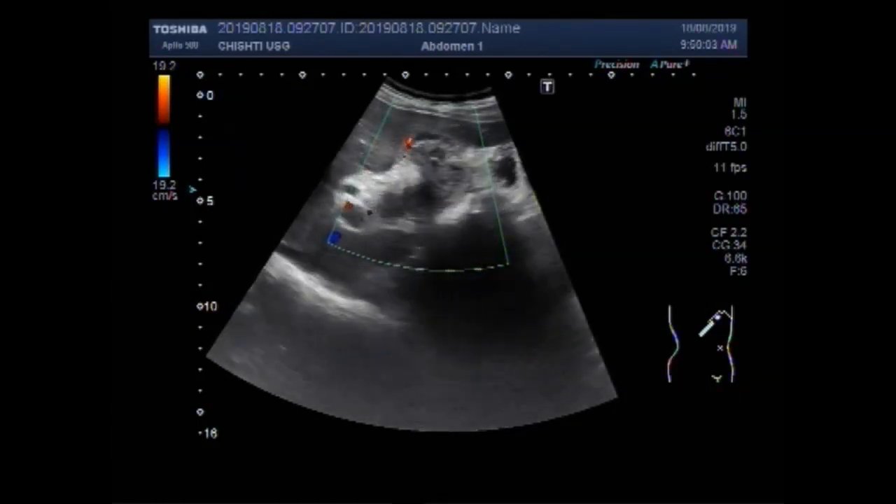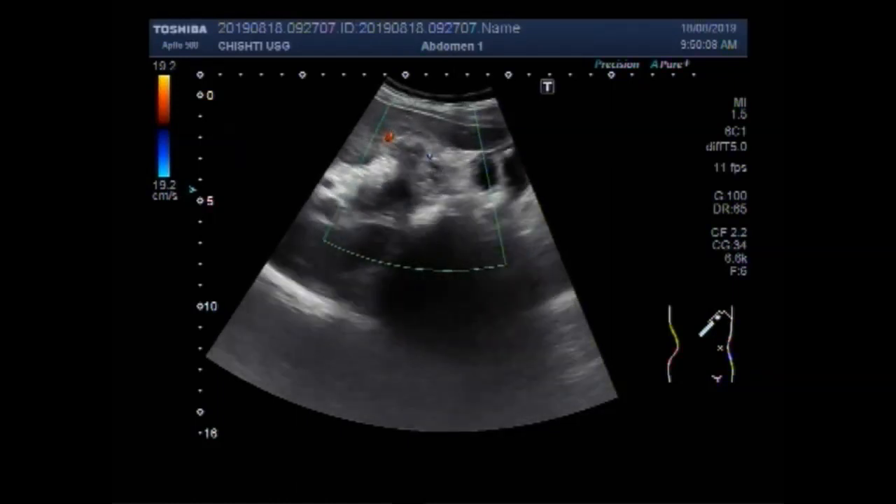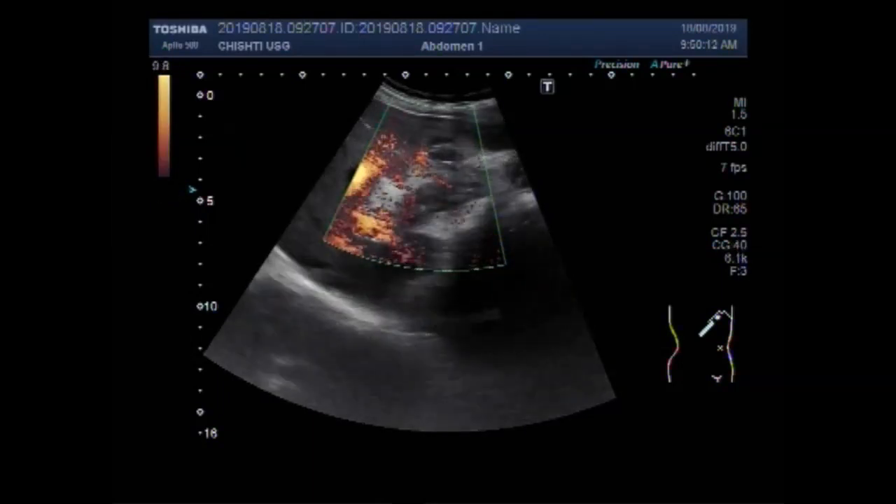You can see the blood flow. The mass has a significant blood flow.